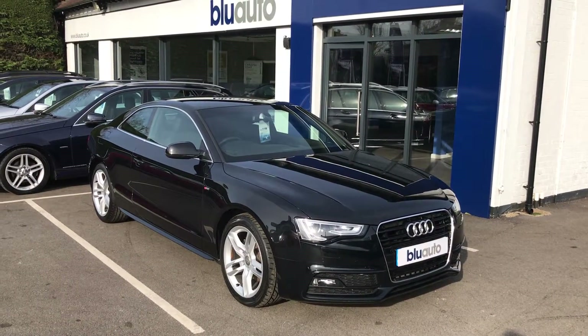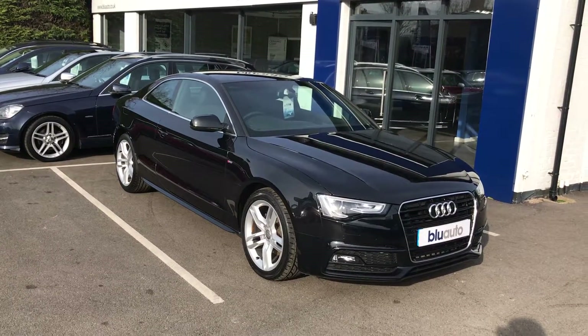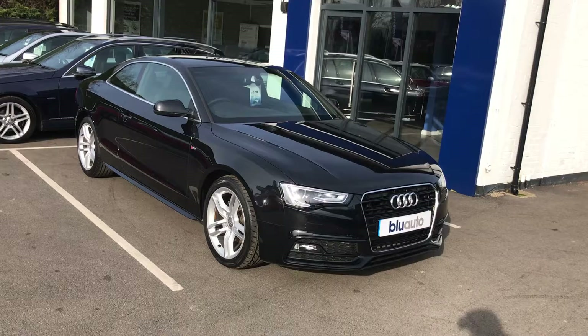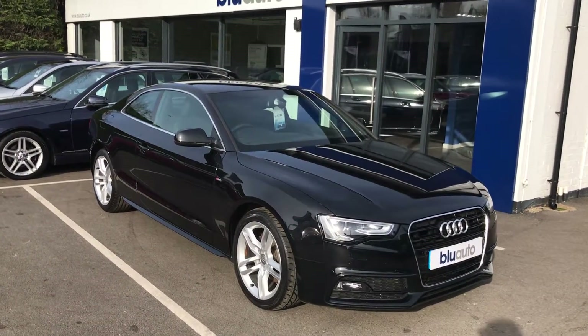It comes with a full Audi service history, having had three services from new at 7, 17, and 26,000 miles. The vehicle has covered just under 27,000 miles, so it's just recently been serviced by Audi themselves.